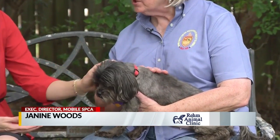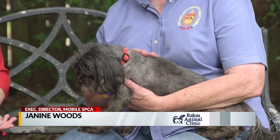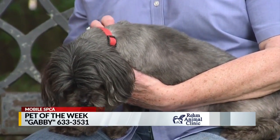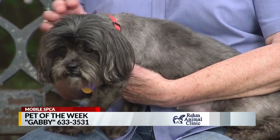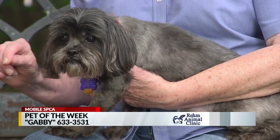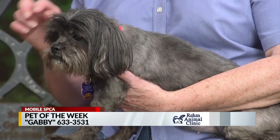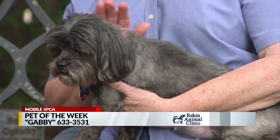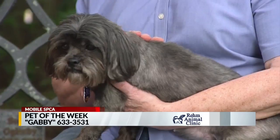This is Gabby. Gabby is one of two Shih Tzus that came from the Pritchard Animal Shelter, and she was in kind of funky shape, but we've had her groomed. And she had pink dye in her ears. Pink dye in her ears — it was crazy, and she desperately needed to be groomed.